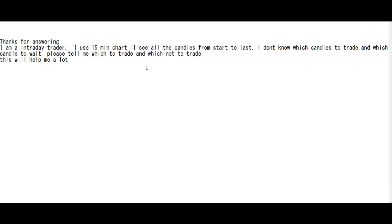Thank you for checking this candlestick trading video. I am an intraday trader and I use a 15-minute chart. I see all the candles from start to last, but I don't know which candles to trade and which candle to wait on. Please tell me which to trade and which not to trade.